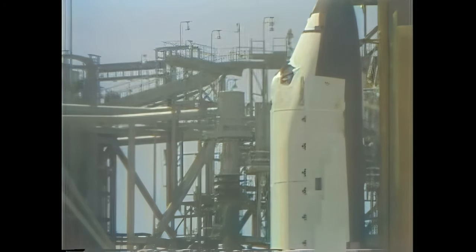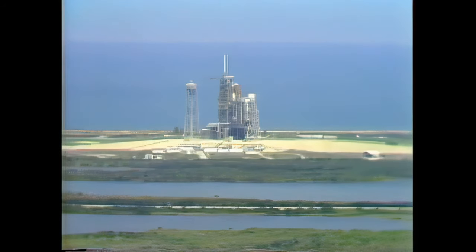The launch and recovery director has ordered the chase planes to take off. Coming up on the eight minute point in the countdown. T minus eight minutes and counting. Everything proceeding smoothly towards an on-time liftoff at 1:30.